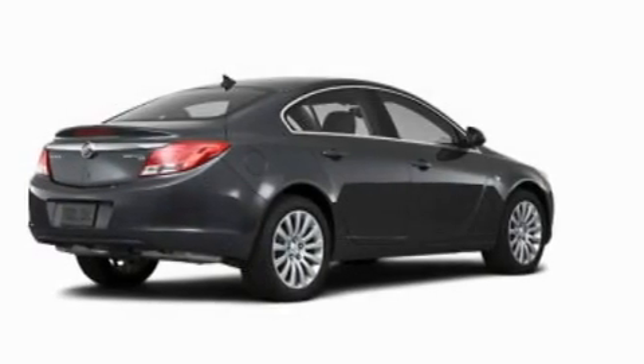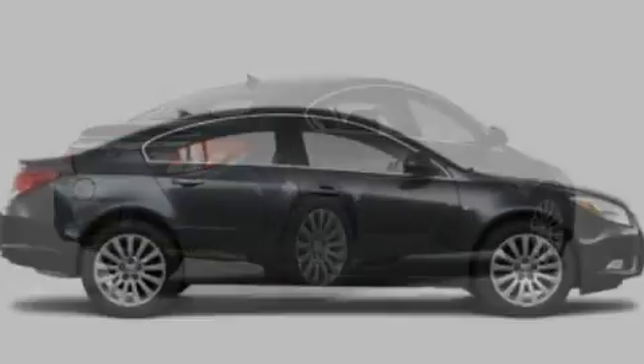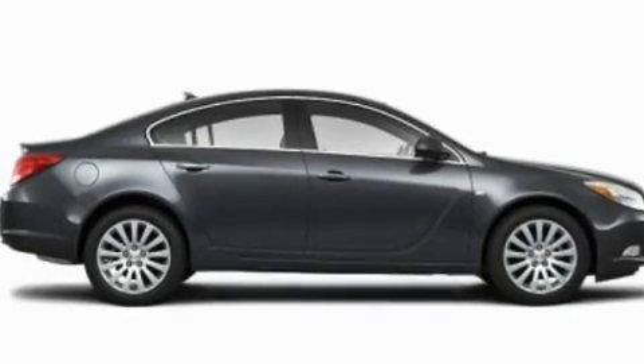Its top features include a power passenger seat, air conditioning, cruise control, XM satellite radio, leather seats, and aluminum wheels.